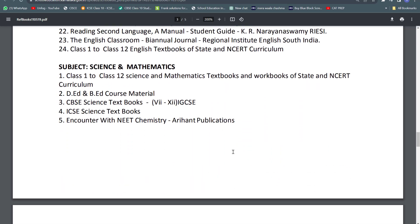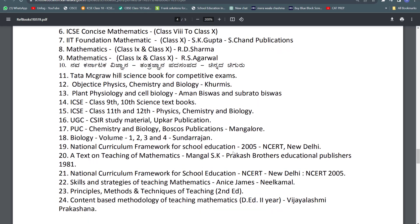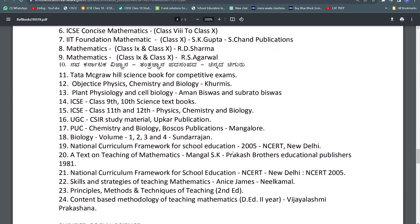For math and science, they are recommending Class 1 to Class 12 science and mathematics textbooks, and workbooks of State and NCERT curriculum, D.Ed and B.Ed course material, CBSE science textbooks 7th to 12th, IGCSE books, and ICSE books. For chemistry they suggest Encounter with NEET Chemistry by Arihant Publications. For mathematics they recommend a concise ICSE book, IIT Foundation, Mathematikistan Publications, RD Sharma, and RS Aggarwal, along with many other books.